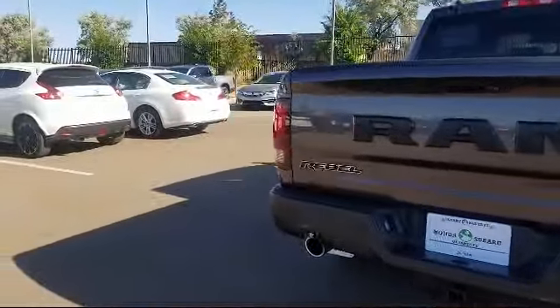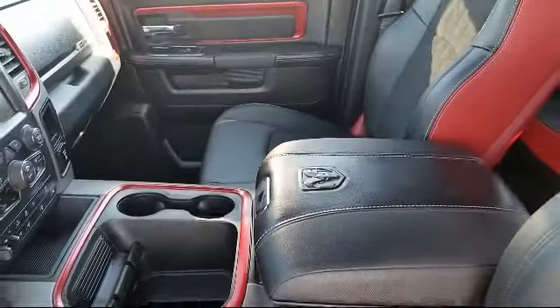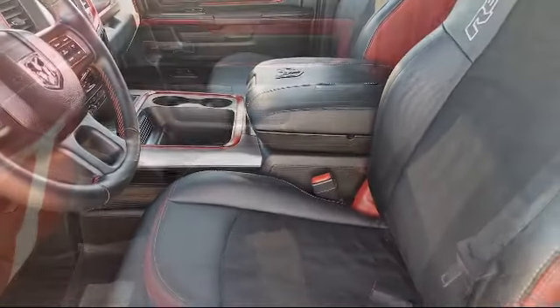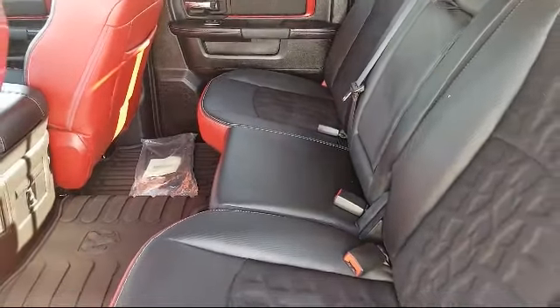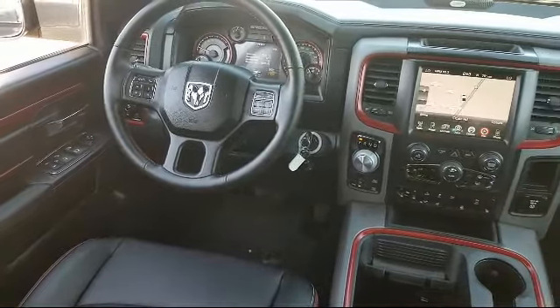At Honda of Santa Fe, every pre-owned vehicle at our dealership is thoroughly inspected and tested to ensure great performance and full satisfaction. We have gained a great reputation for offering some of the best quality pre-owned vehicles in the area, with a friendly and knowledgeable team here to serve you, and we believe that the car buying experience should be as stress-free as possible.